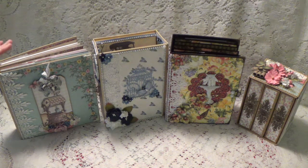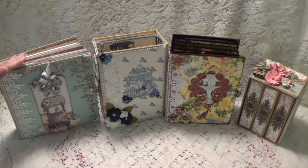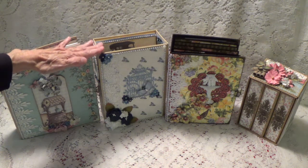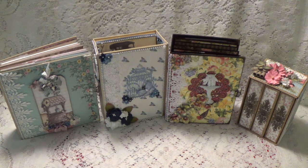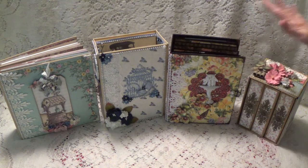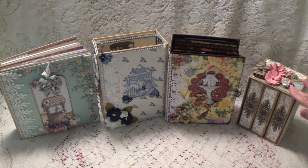This one here is the Shelly's Designs by Shelly Garden Affair. This one right here is the Designs by Shelly Beauty and Blues. This one is Graphic 45 Floral Shop, and this one is the Stamperia Garden.